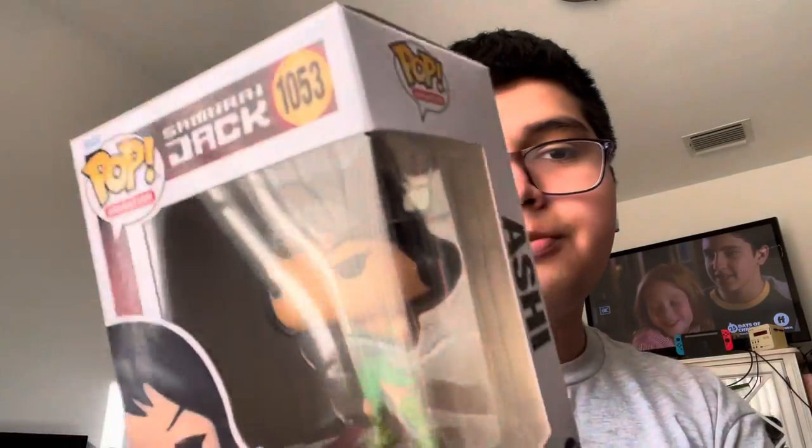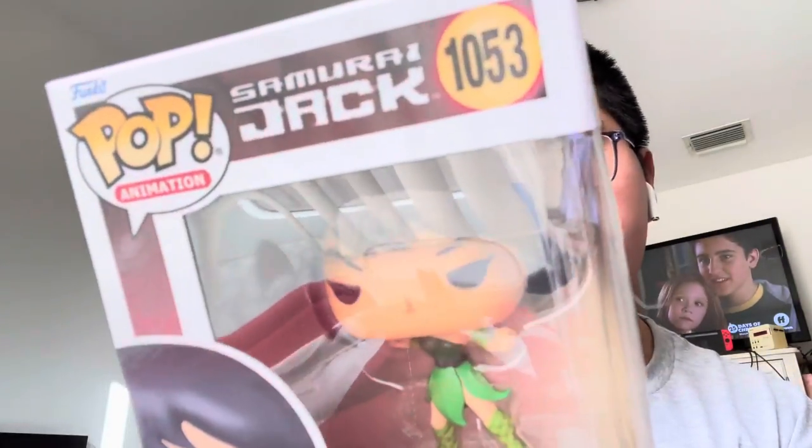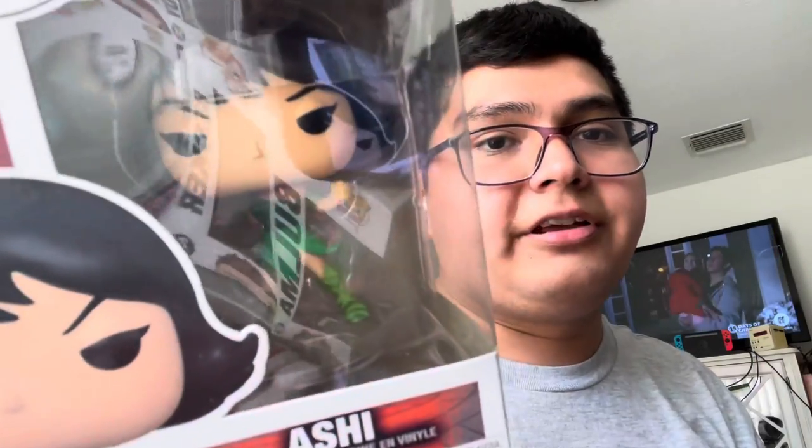Next we have two pops from the Samurai Jack line, particularly from the Adult Swim season. First one is Ashi. She's actually one of the daughters of Aku from the Adult Swim season where Samurai Jack lost his way for 50 years. After learning the truth about Samurai Jack, Ashi becomes an ally. I really like her design on this pop.